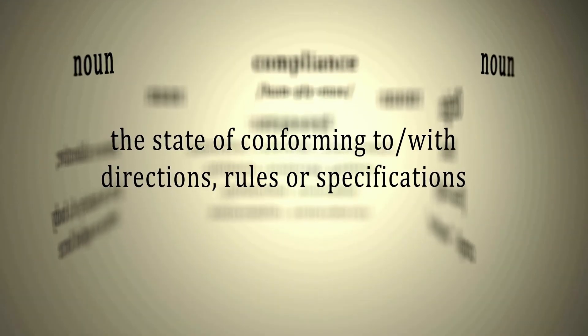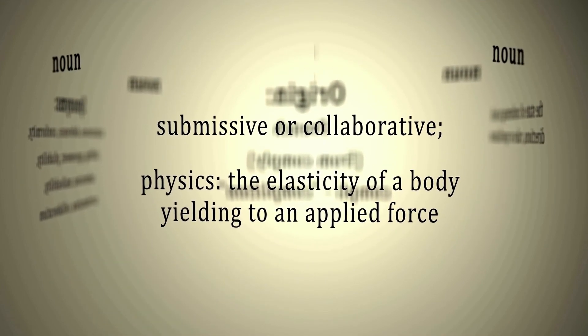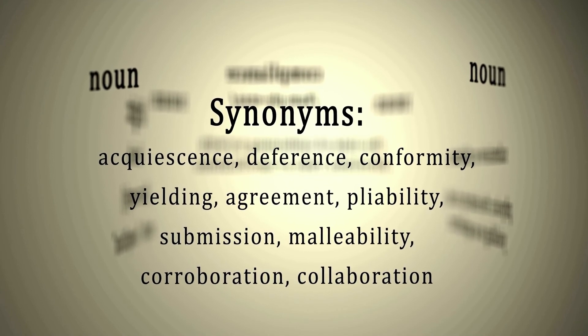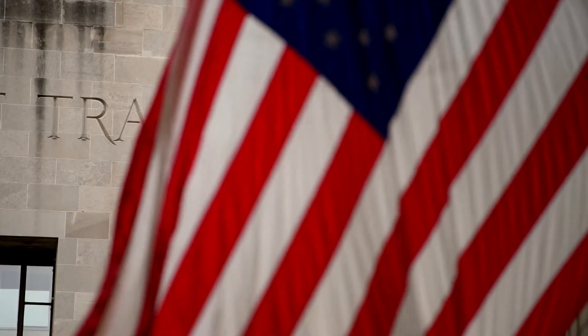Let's talk about informed compliance. Informed compliance is a shared responsibility between customs and the import community, wherein customs effectively communicates its requirements to the trade, the people, and businesses subject to those requirements, so they can conduct their regulated activities in accordance with U.S. laws and regulations.